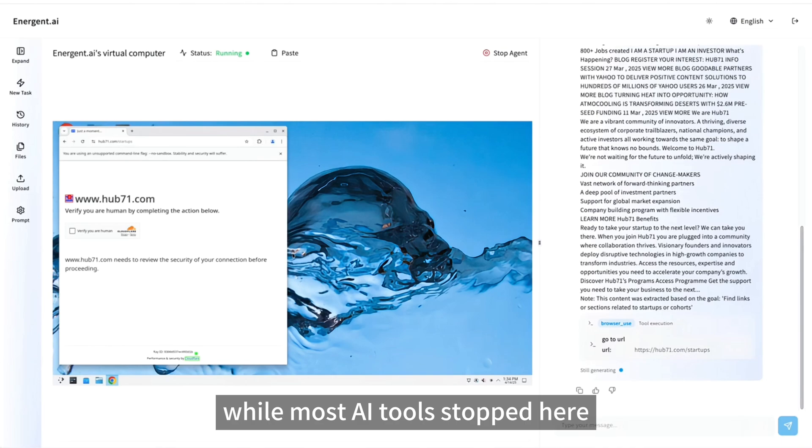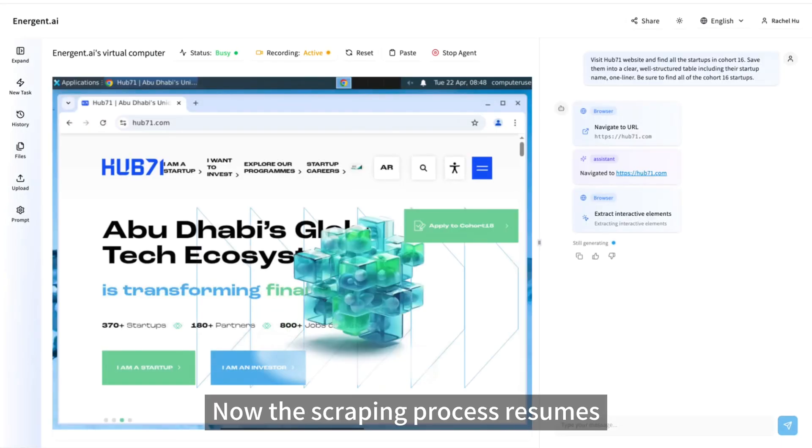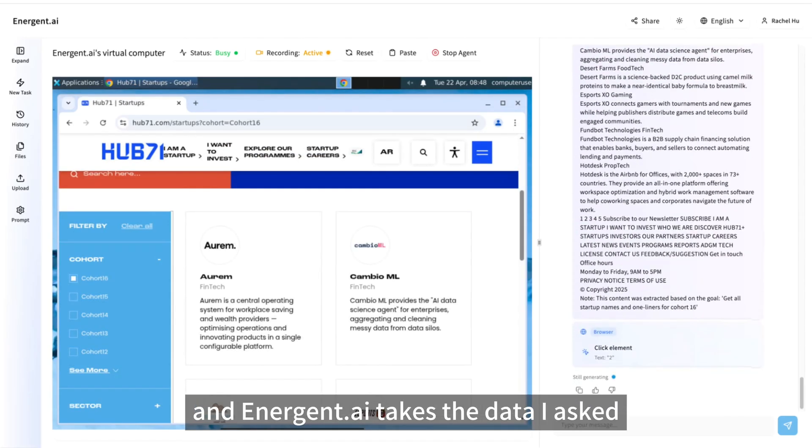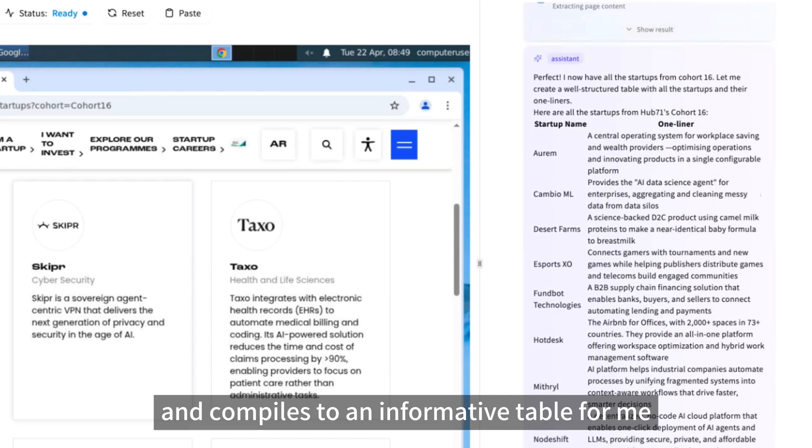While most AI tools stopped here, Anagen.ai passes it smoothly. Now the scraping process resumes, and Anagen.ai takes the data I asked for and compiles it into an informative table for me.